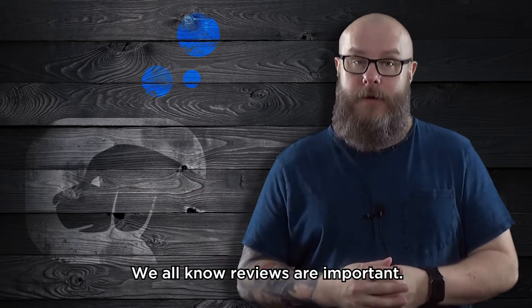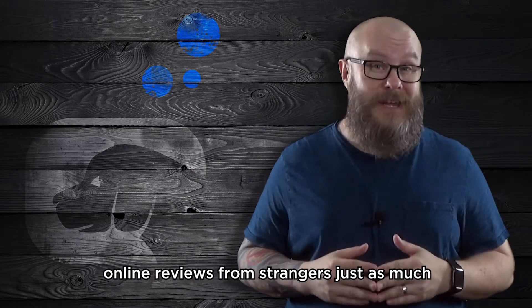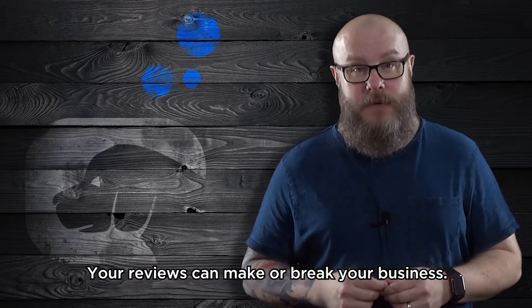We all know reviews are important. In today's world, potential customers trust online reviews from strangers just as much as they trust reviews from friends and family. Your reviews can make or break your business.